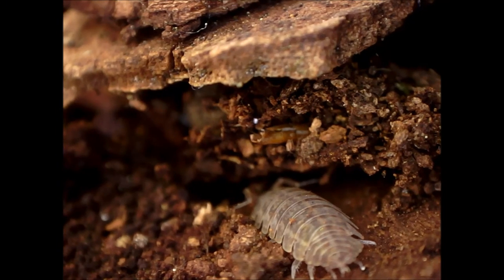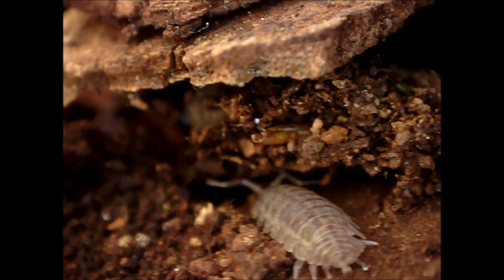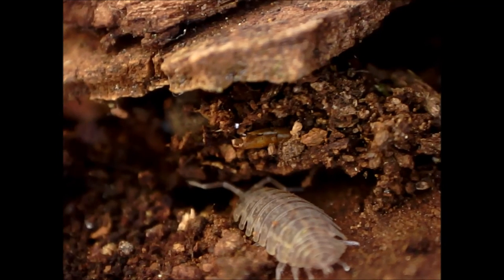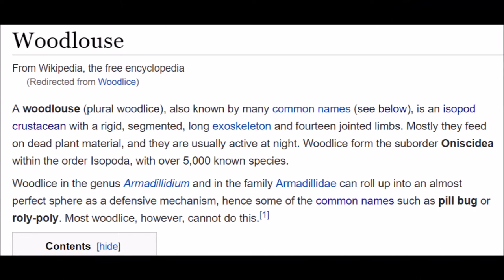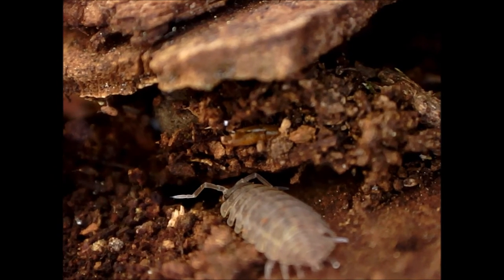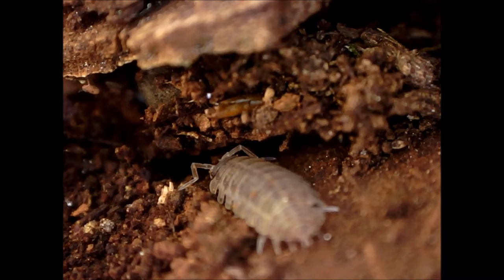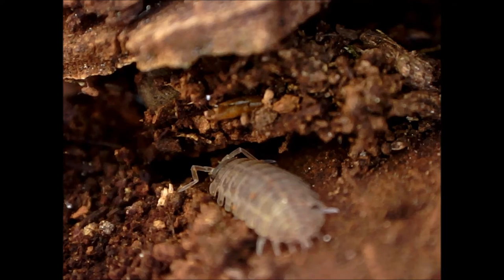There were a lot of these bugs, which I think are wood lice. These are crustaceans in the order Isopoda. According to Wikipedia: living in a terrestrial environment, wood lice breathe through trachea-like lungs in their paddle-shaped hind legs — pleopods — called pleopodal lungs.